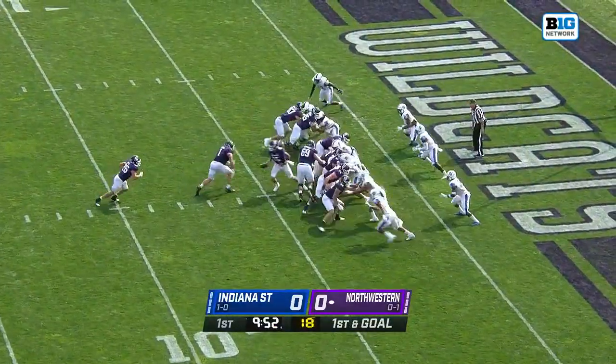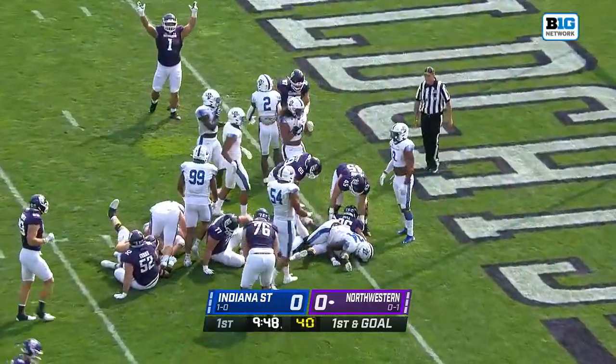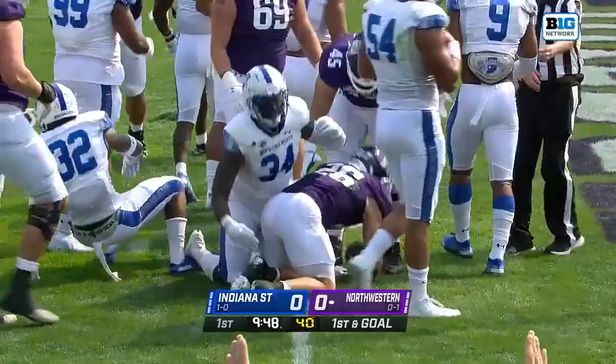At the running back position, pay attention to the fullback, Joe Spivak. He blocks for Evan Hull, who reaches across the end zone for a touchdown.